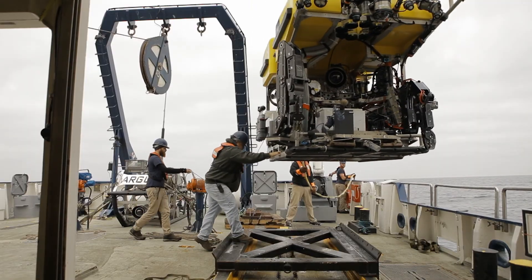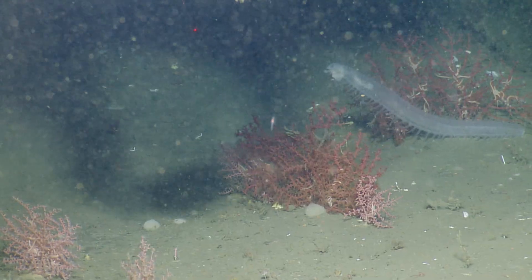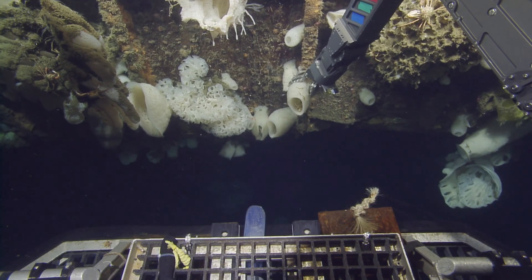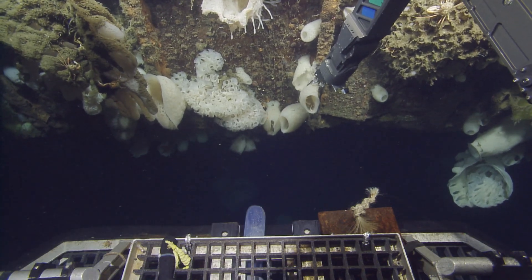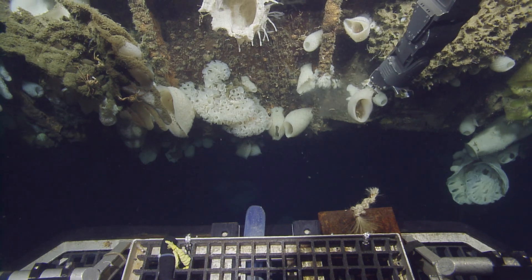They were using a remote operated vehicle, an ROV, to explore the USS Independence. They were looking at the biodiversity, and he noticed a lot of really interesting, beautiful glass sponges that were attached to the hull of the ship. And so he sampled some of those sponges.